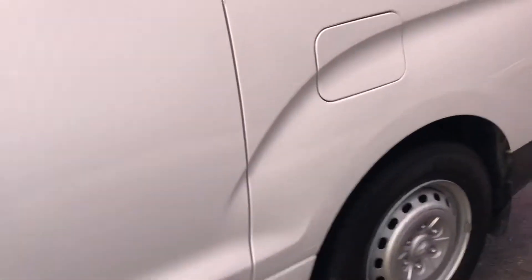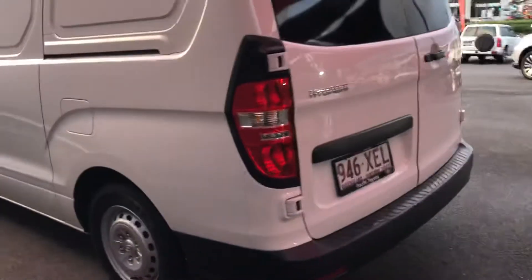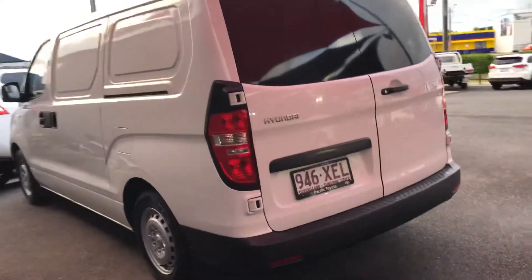If this was going to stop you from proceeding with the purchase Roger, I could look at including these repairs in the deal. Most people purchasing this van are going to sign-write it and use it for business or work anyway.